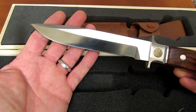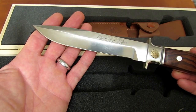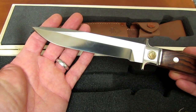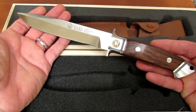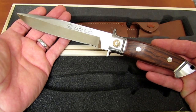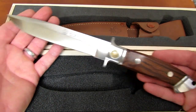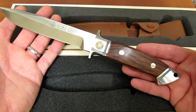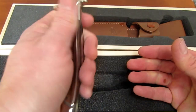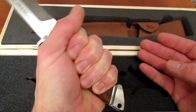We have a 6.1-inch blade — in German they say 6 and 1/9. The overall length is 11 and 3/7 inches, so roughly 11.4 inches, which gives us a handle length of about 5.3 inches.